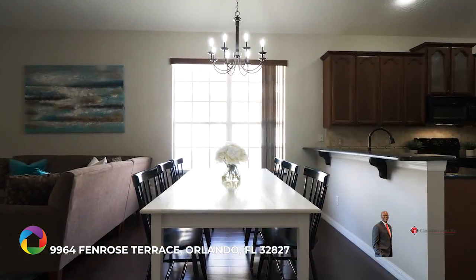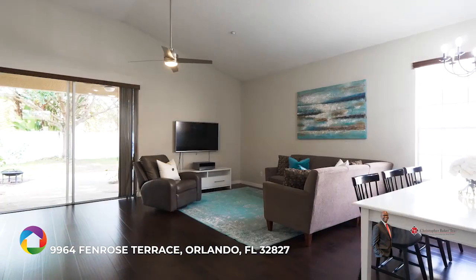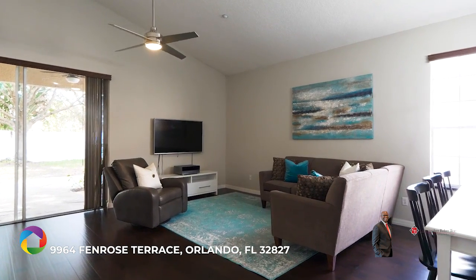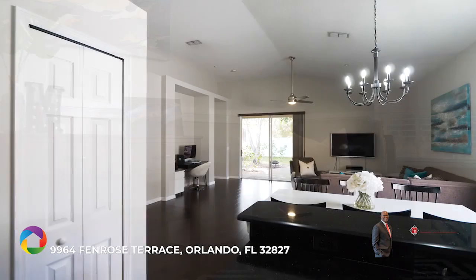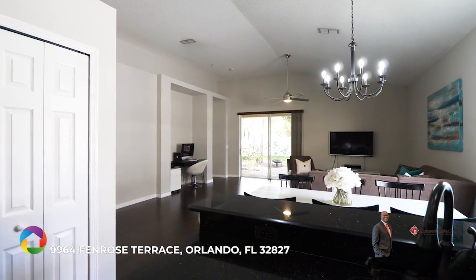Glass chandelier, LED recessed lights, stone tiled backsplash, crown molding, chair railing, ceiling fans, blinds, showcase glass cabinets, picture nooks, arched walkways, tray ceiling rotunda, decorative light fixtures, double doors, and keyless door lock system provide the touches of elegance.